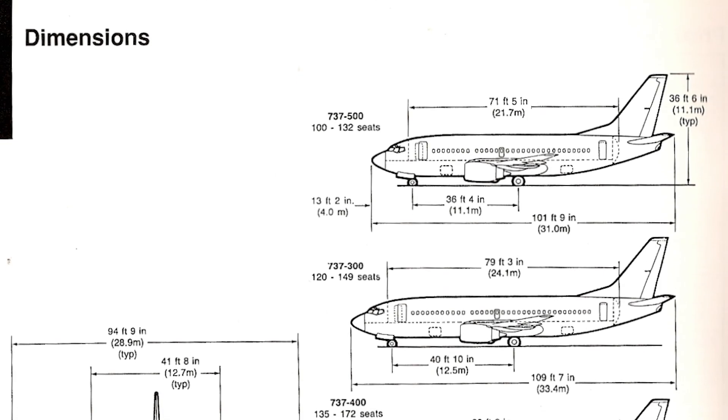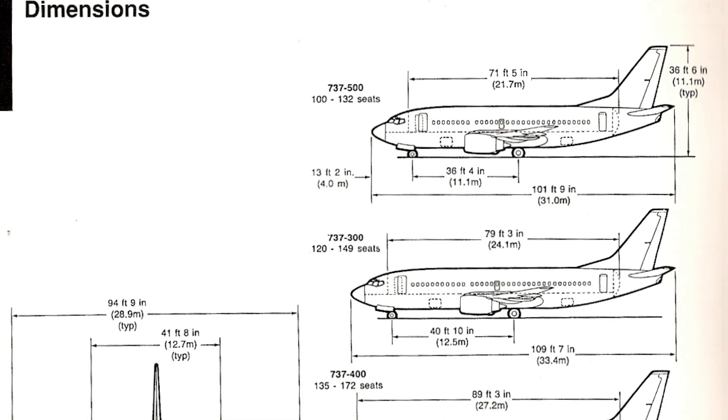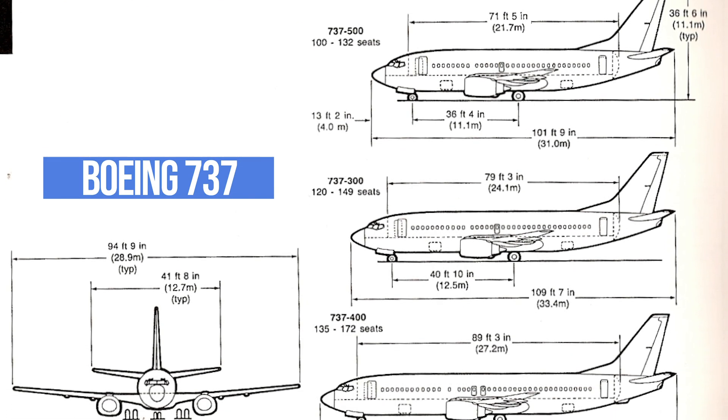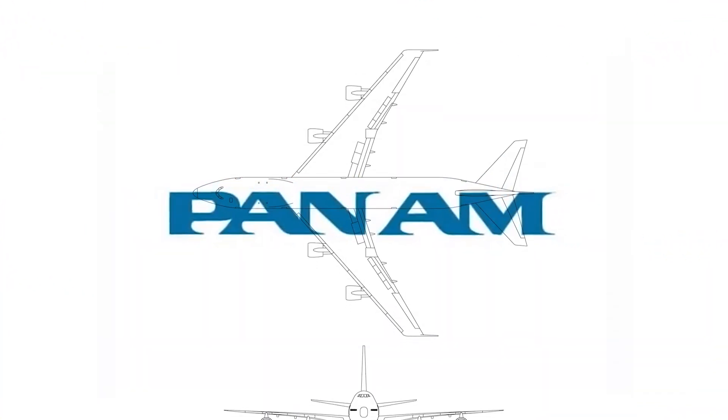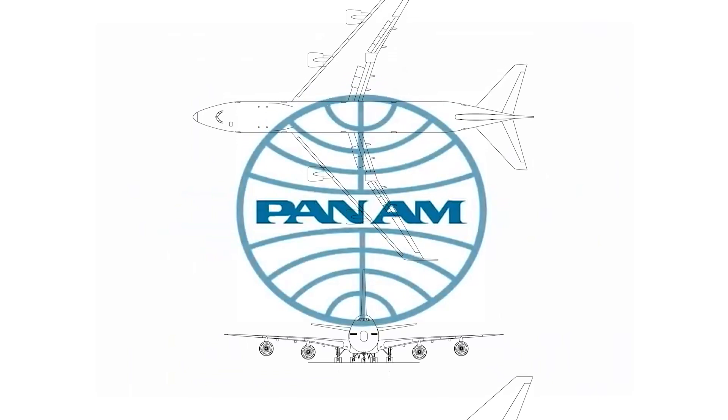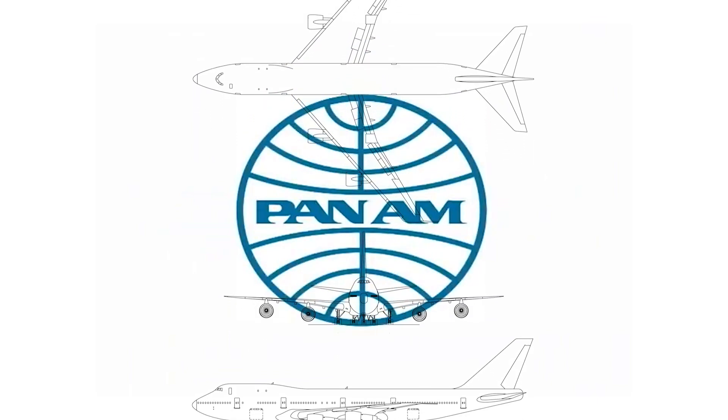Boeing was already designing the new smaller 707 concept, dubbed the Boeing 737, and shifting some team members away to work on this new concept. Because of the bespoke nature of the idea, Boeing brought on future launch customer Pan Am to go over its requirements.